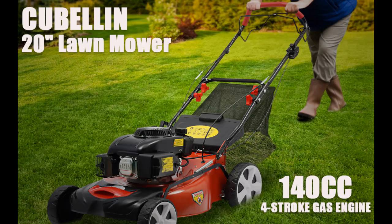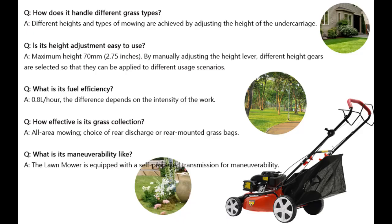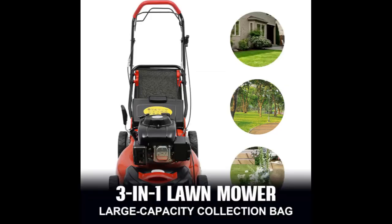We will introduce some reasons why you should choose this lawnmower. It features a 140 cubic centimeter gas engine. The gas-powered self-propelled lawnmower is equipped with a 140 cubic centimeter four-stroke single-cylinder gasoline engine. The power of the self-propelled lawnmower is 4,000 watts, and the rotational speed can reach 2,800 RPM.